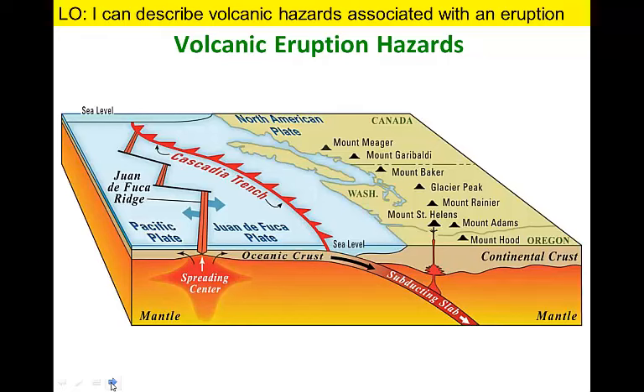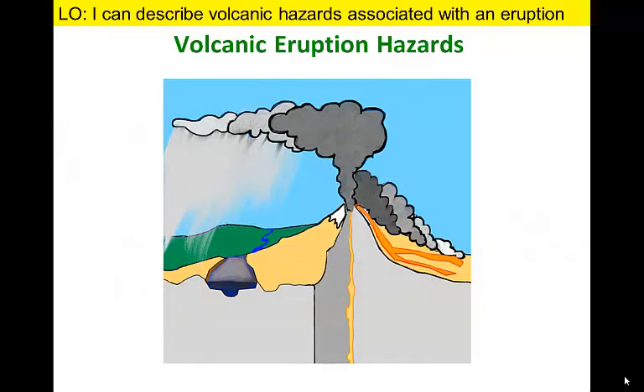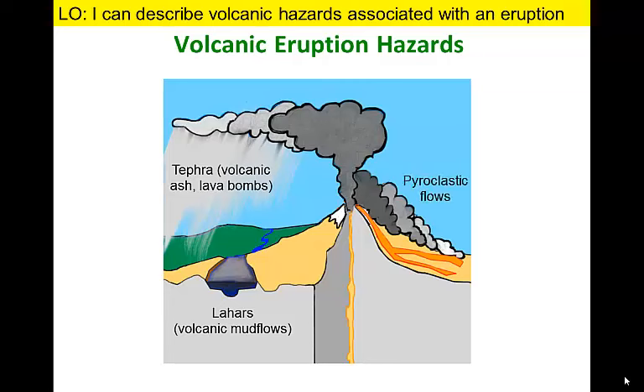Most active volcanoes around the world are composite volcanoes located along convergent plate boundaries. The Cascades represent examples of these types of volcanoes. They form on the North American plate as it overrides the diminutive Juan de Fuca plate adjacent to Washington and Oregon. Most hazards associated with composite volcanoes are characterized by four eruption products: tephra blasted into the air, lahars which are mudflows that flow outward from the mountain, pyroclastic flows which are hot clouds of toxic gases that tumble down the volcanic slopes, and a limited volume of lava that tends to form localized flows or volcanic domes.